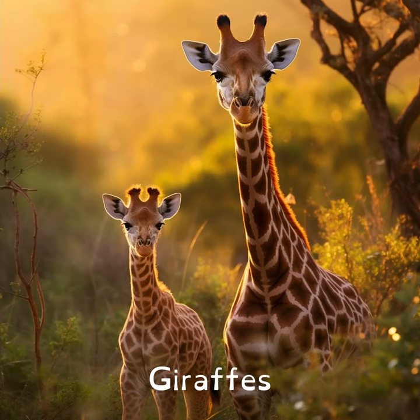Giraffes have the same number of neck vertebrae as humans — just seven. Their neck bones are just much, much longer.